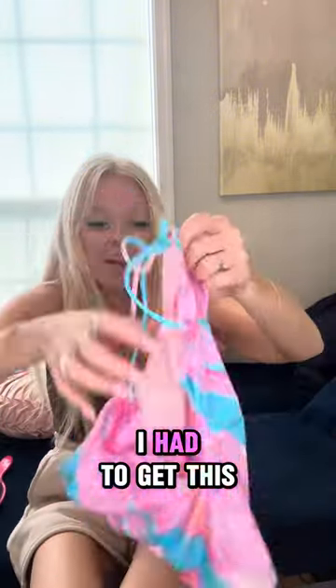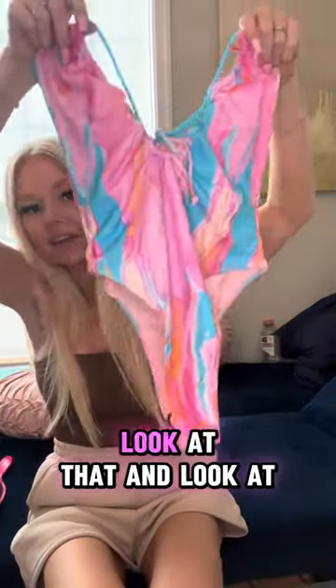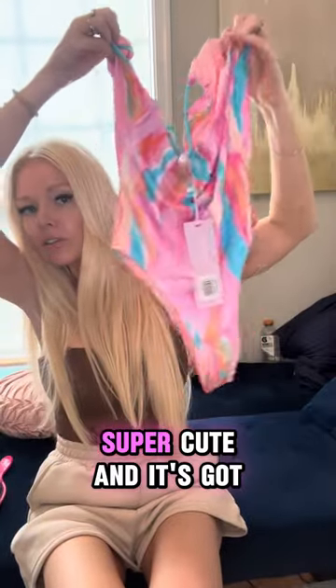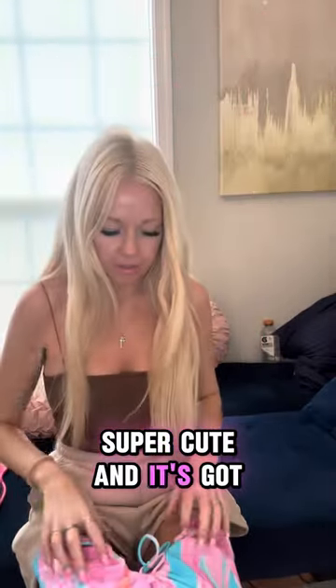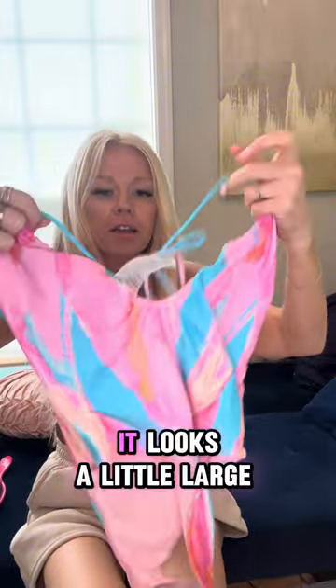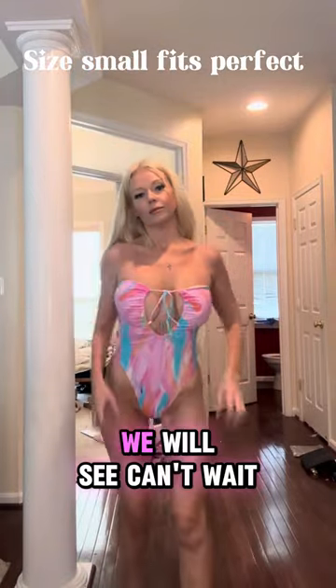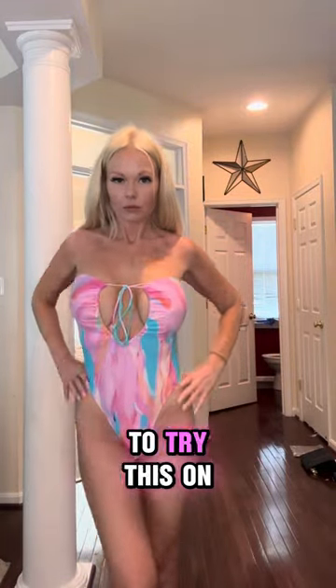I had to get this. Look how hot this is. Look at that, and look at the back. Super cute. And it's got this little drawstring here. It looks a little large, but we'll see. Can't wait to try this on.